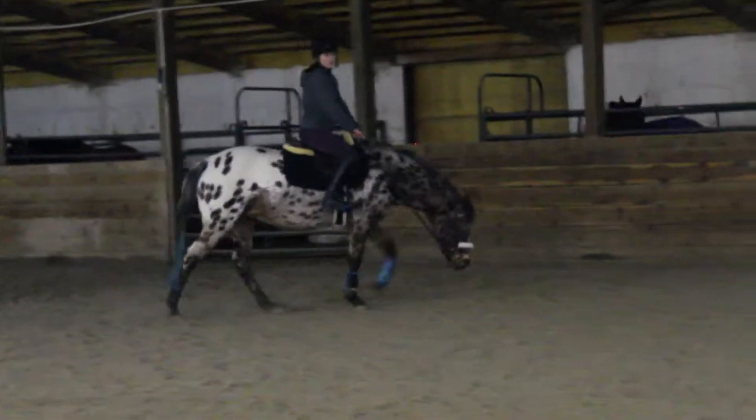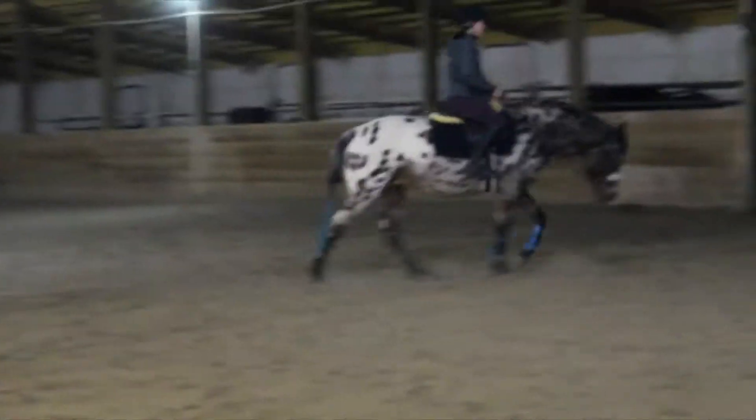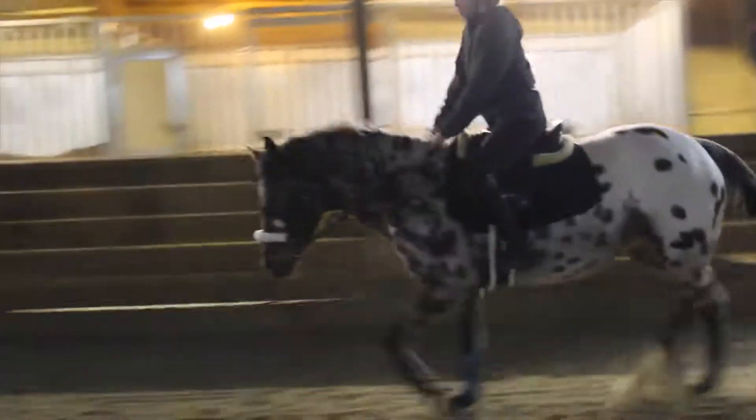I'm doing a voiceover for this because it's kind of hard to explain. This was my ride from last week on CC and we did a lot of stretching work. In the trot, I know it's not perfect — it's not meant to be perfect.